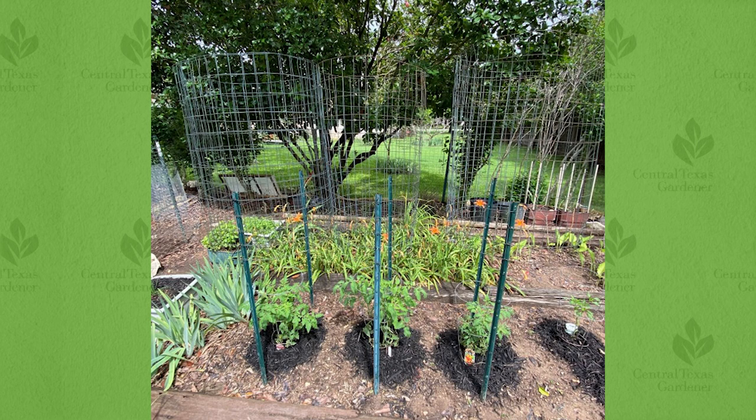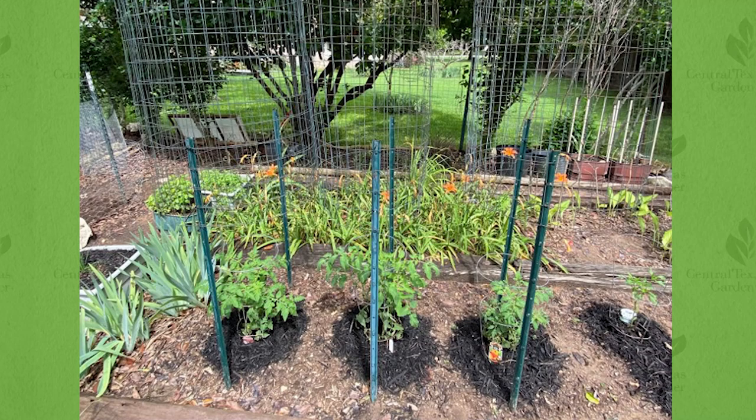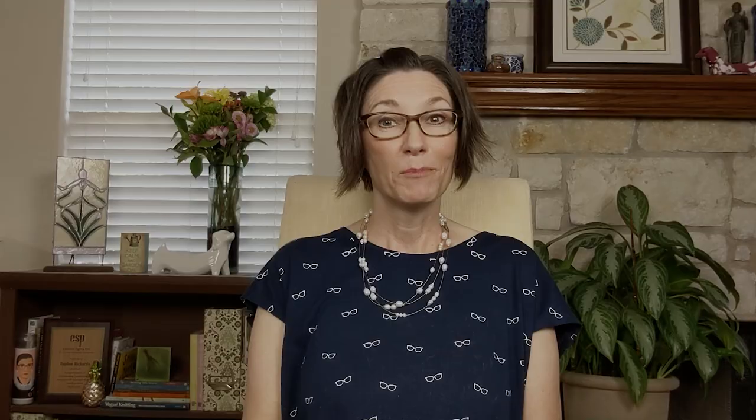Pratap also cages his tomatoes. He makes his own sturdy ones since he's discovered that his indeterminate varieties can get six feet tall, quickly overgrowing the standard hoop cages. His method: first get T-posts and then attach wire mesh. As plants grow taller, tie branches to the wire. The open mesh allows for easy picking of ripened fruit.